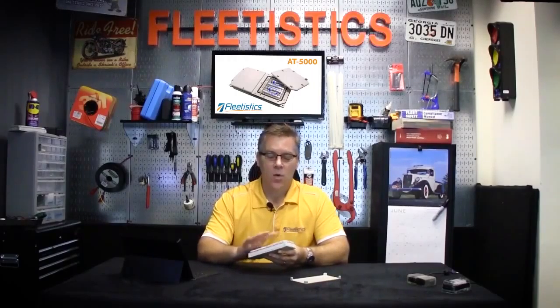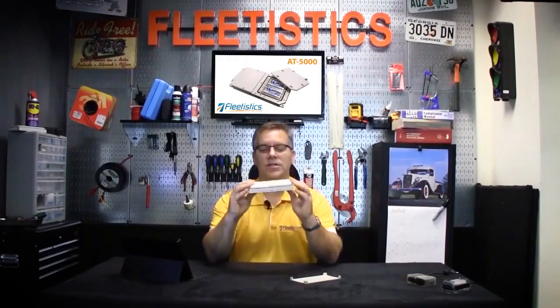Hi, my name is Aaron. I'm with Fleetistics and today we're going to talk about the AT5000 Asset Tracker. It is a weatherproof device. It is very slim, only about an inch thick and about the length of a pencil. It's designed to be outside and it mounts in a mounting sled, which you can put on multiple assets.